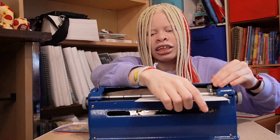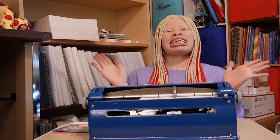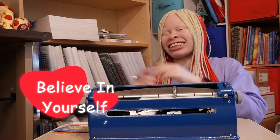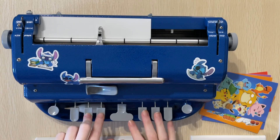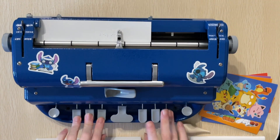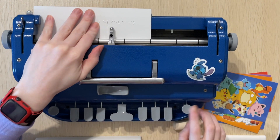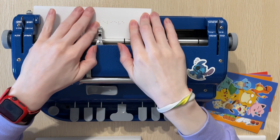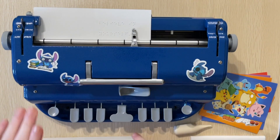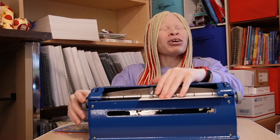Let's load the brailler and get started! The first message — somebody read my mind — it's the best line ever, from Arthur: 'Believe in yourself!' So we're brailling it in uncontracted braille: Believe... in... yourself! Exclamation mark. This is one of my favorite lines. It's from Arthur, my favorite show ever, and Marc Brown is my favorite author. This message is perfect for Valentine's Day. One down!